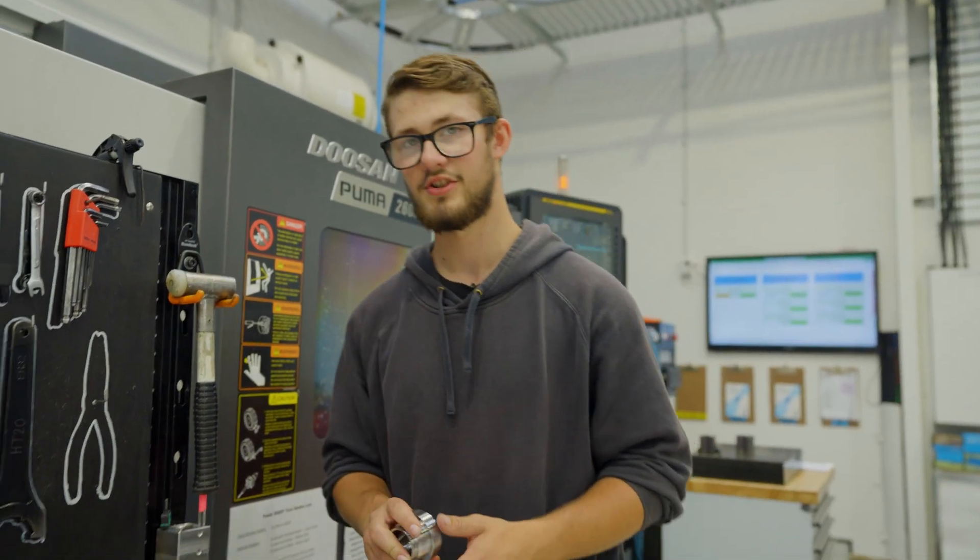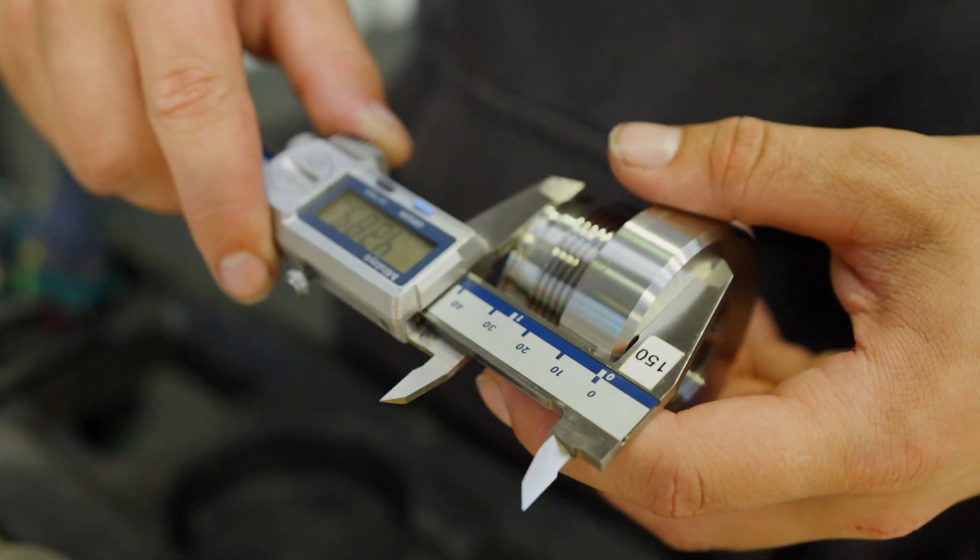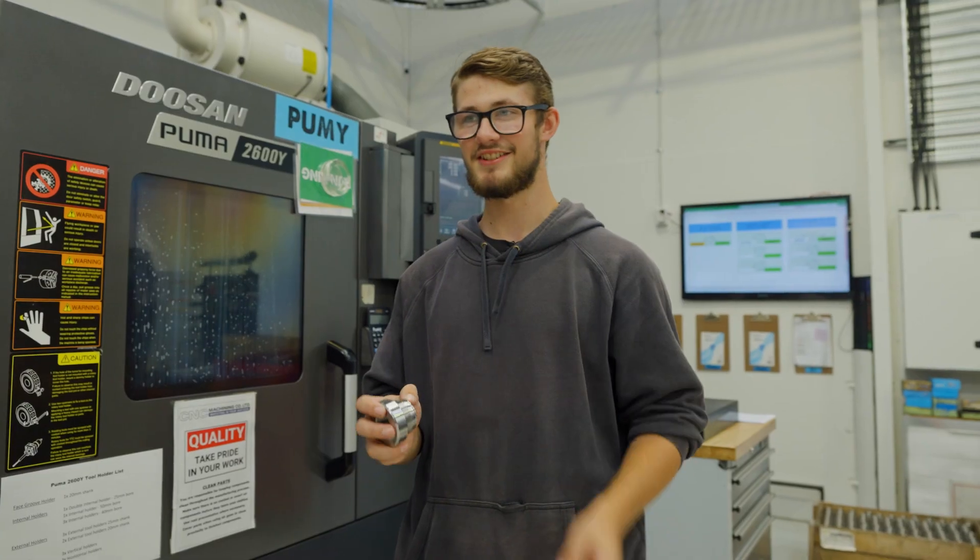Once the machine is finished, I take it out and I check it against a list of dimensions I need to check. So this is part of a high pressure gas line.